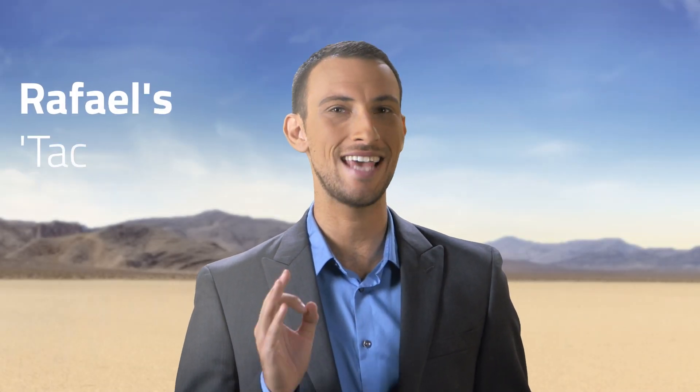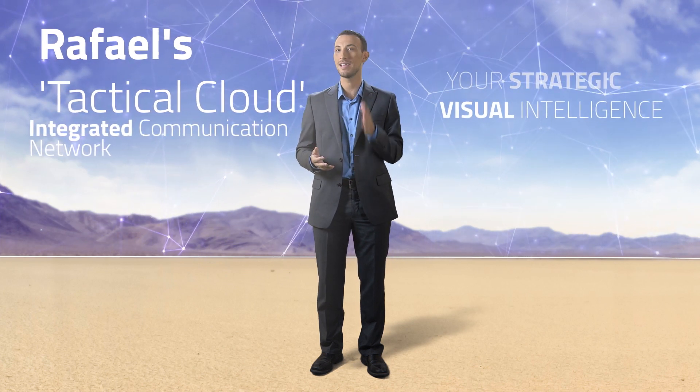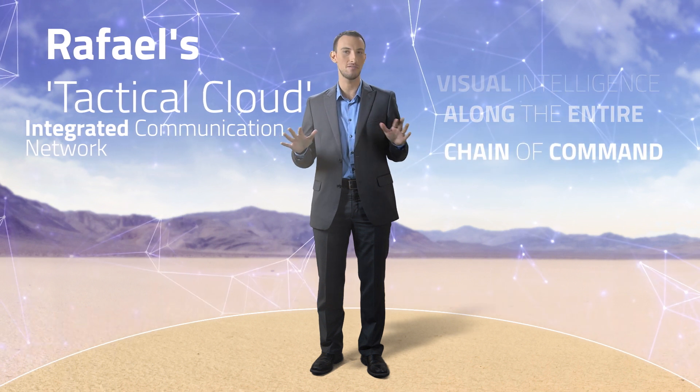Hi, I'm Steve, and I'm going to show you how to get one step ahead of the rest with Rafael's Tactical Cloud — an integrated communication network to effectively share your strategic and visual intelligence along the entire chain of command.